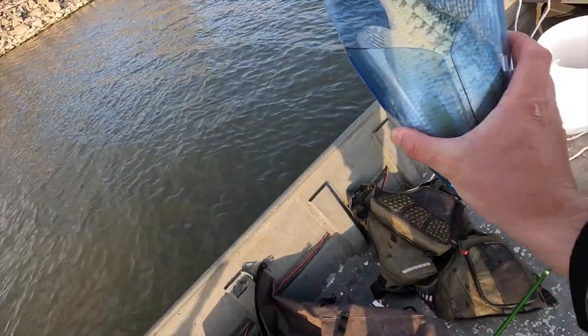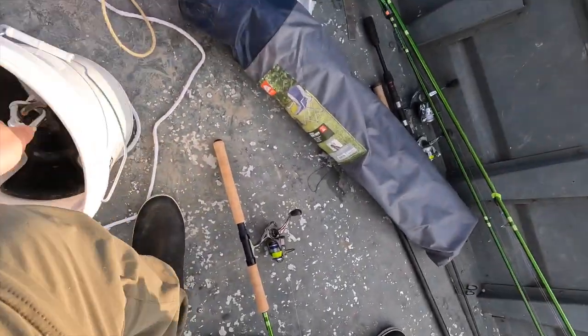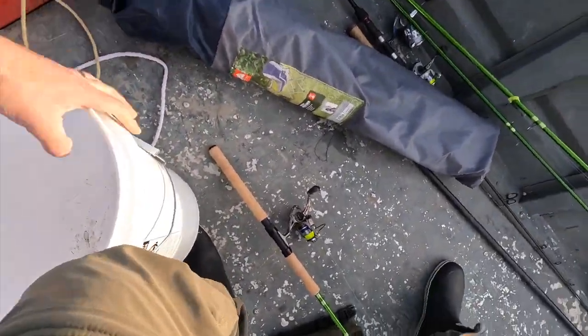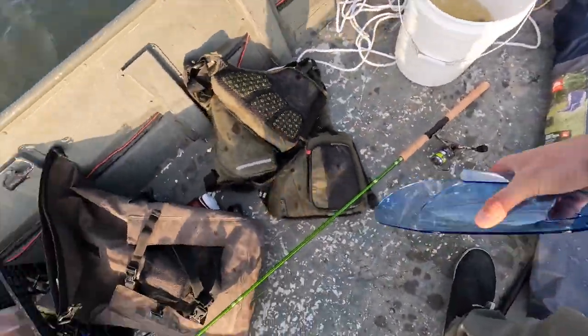All right, they have to be 10, and this guy is in fact over 10. Now we got some crappies coming.